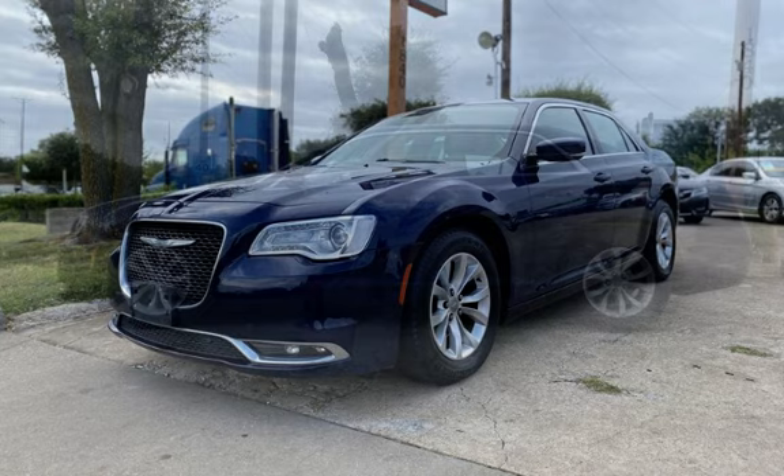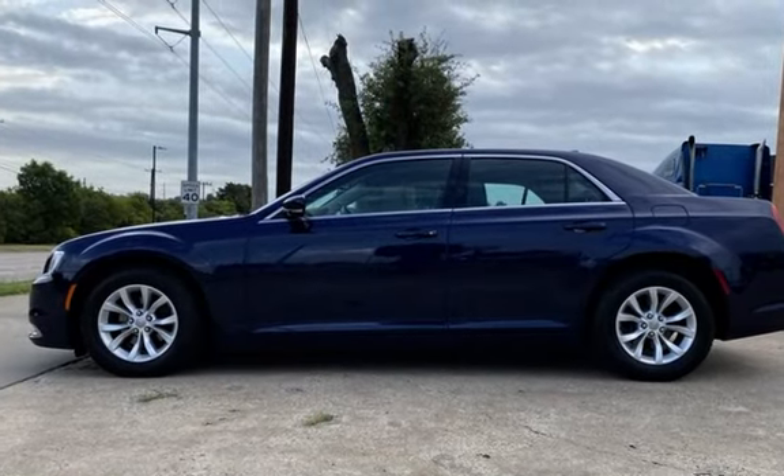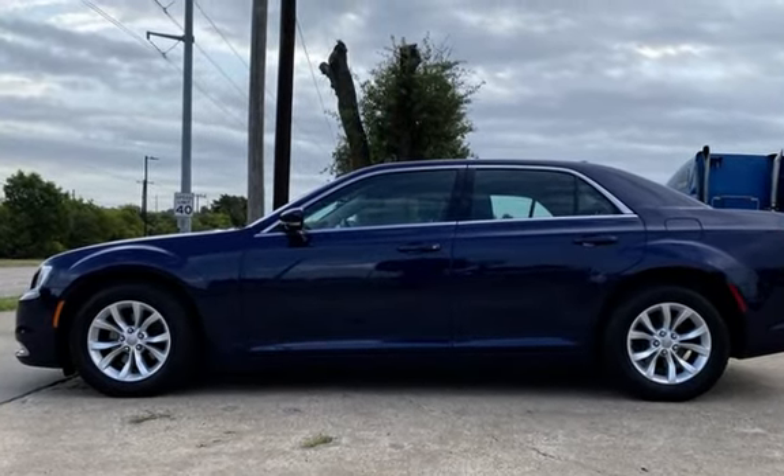This four-door sedan has a six-cylinder, 3.6-liter V6 engine, with rear-wheel drive, and an automatic transmission.